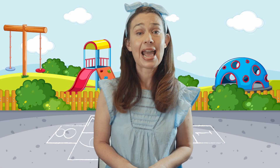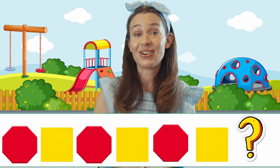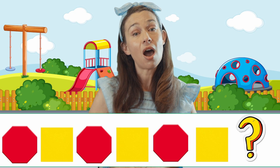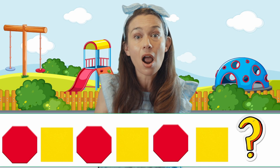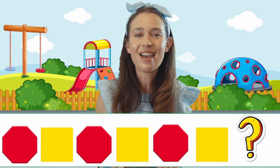Let's make a pattern with our shapes. We're going to make an A-B pattern, but we're not going to use letters A and B. That just means we're going to use two different things and they are going to go one after the other. This pattern is also an A-B pattern. We're going to make a pattern with an octagon and a square: octagon, square, octagon, square, octagon, square. What comes next? That's right — it's an octagon. Fantastic.